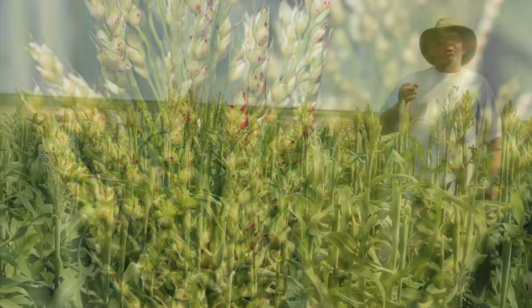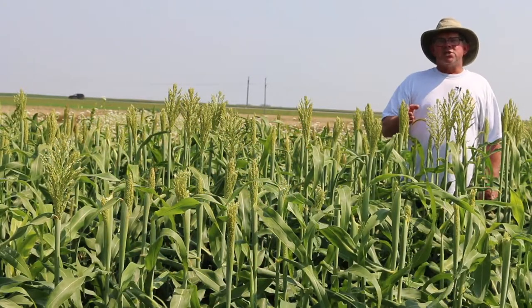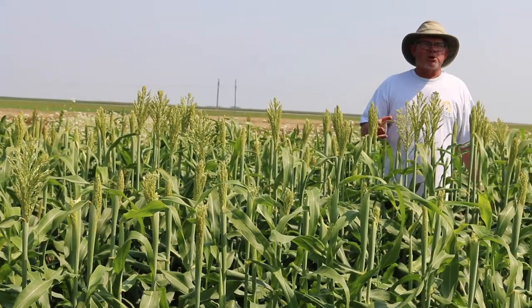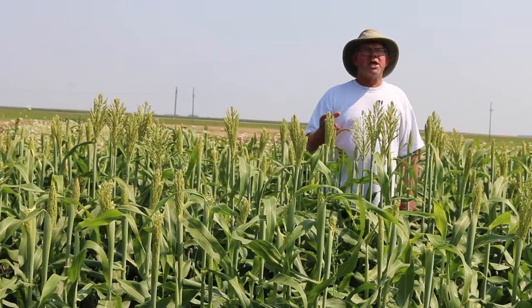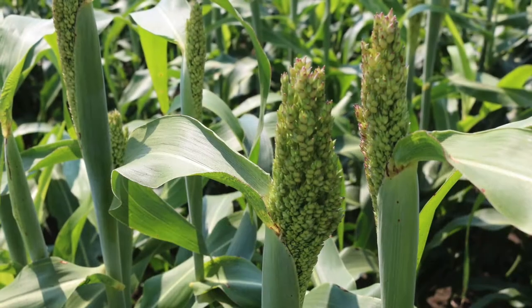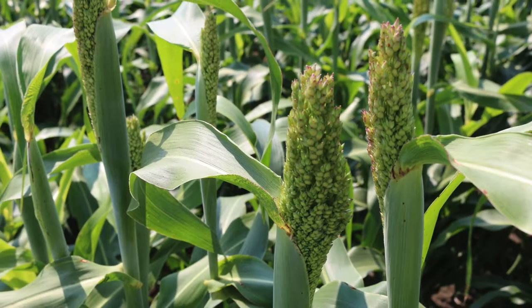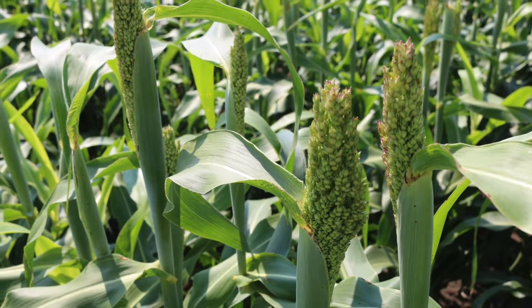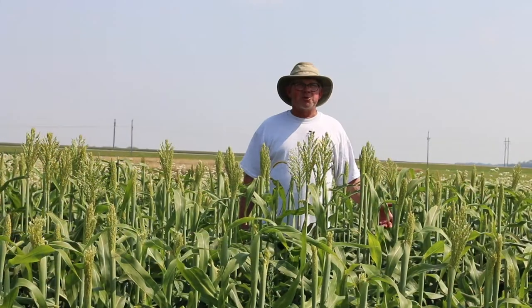Grain sorghum from time of pollination to seed maturity is not as long as we think of with a corn crop, which is one reason this crop tends to be grown in areas where corn isn't. It has been grown for many years as a replacement for corn in the feed market, and more recently in the ethanol market, particularly where corn can't be grown.